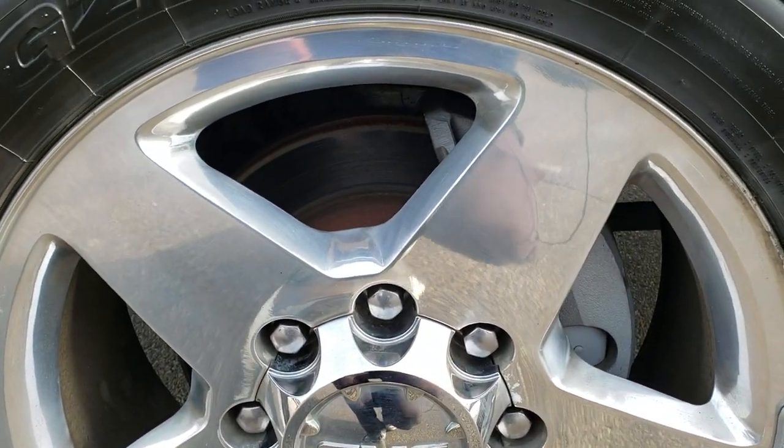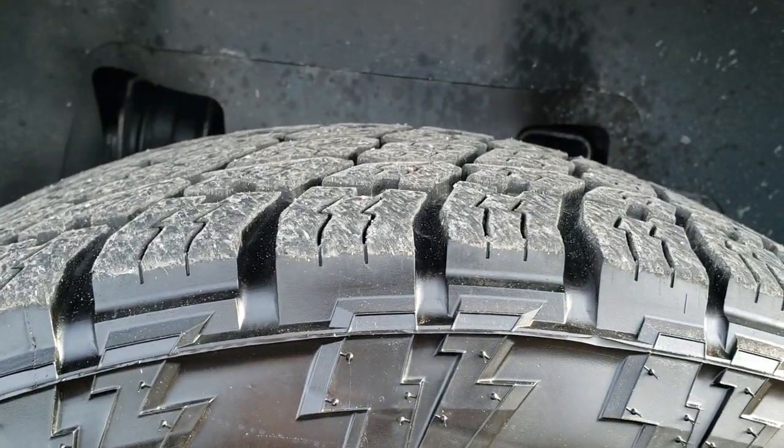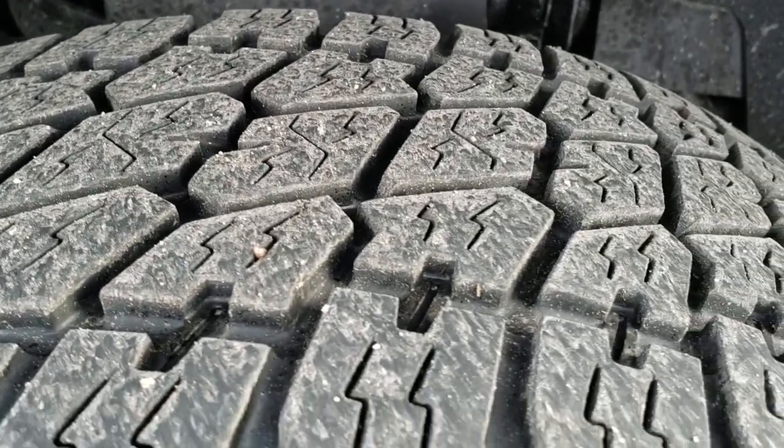It has the 20 inch polished aluminum rims in pretty nice condition. It has Nitto Terra Grappler LT265/60R20 tires and these tires have about 60 to 70 percent of the tread left. The frame and underbody is in really nice shape.